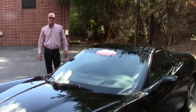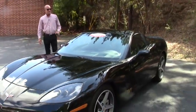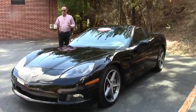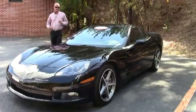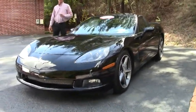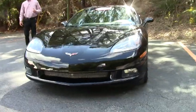Good afternoon. Lance Elliott here with BioVet in Atlanta, Georgia. This afternoon I want to show you an absolutely loaded out 4LT 2009 Corvette Coupe. This particular trim level in the 4LT is just super, super, super rare.